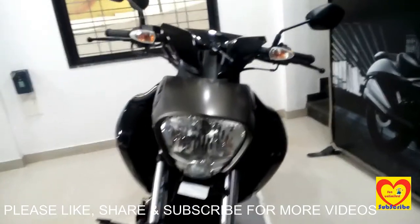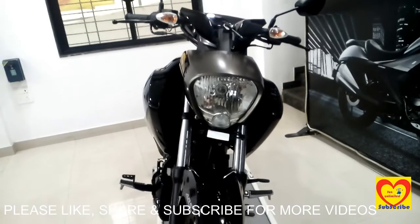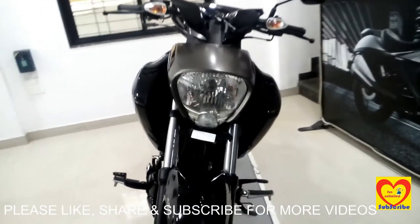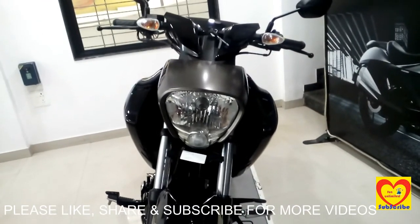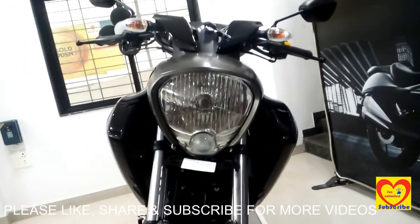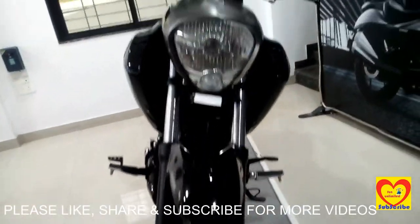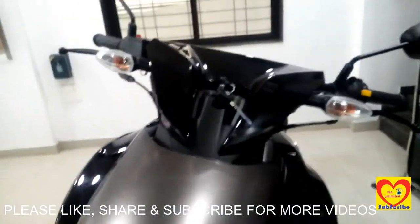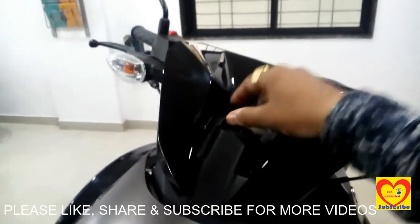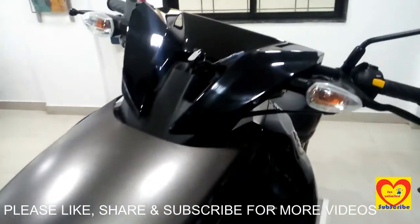Let's see the bike from the front view. The main and unique design of the cruiser range 150cc segment Intruder is its triangular headlamp. The key is given just above the headlamp — the start and stop key.